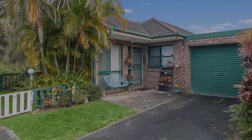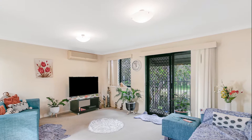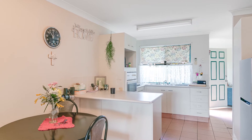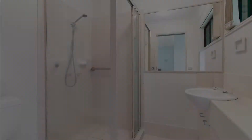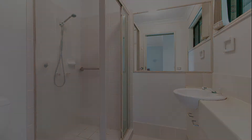This tidy brick and tile villa offers a low-maintenance lifestyle in an ultra-convenient location within a short stroll of Club Banora, Banora Shopping Village and local bus services. Set in a small complex of only 10, this home is ideal for investors, retirees or first home buyers.